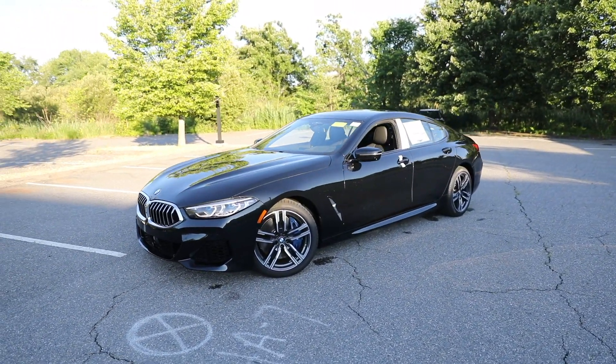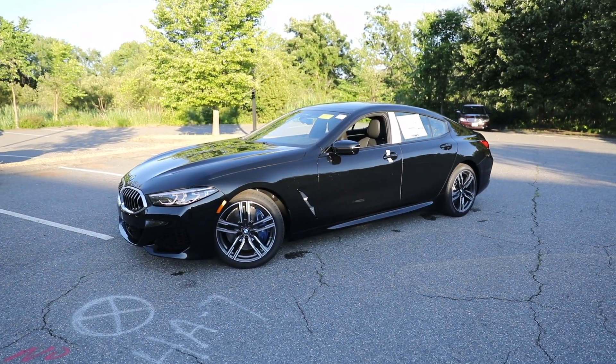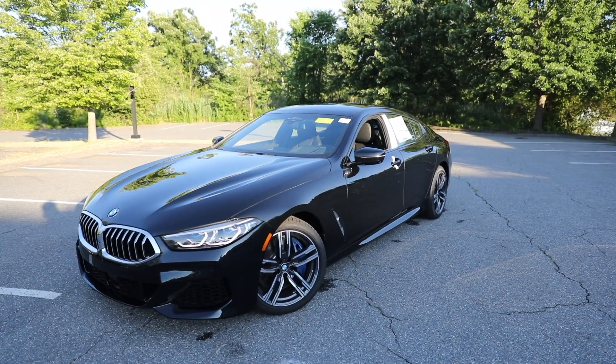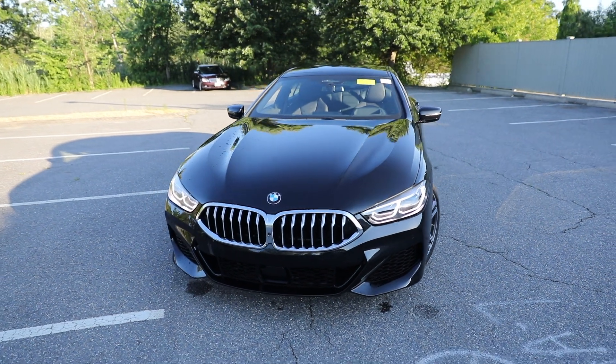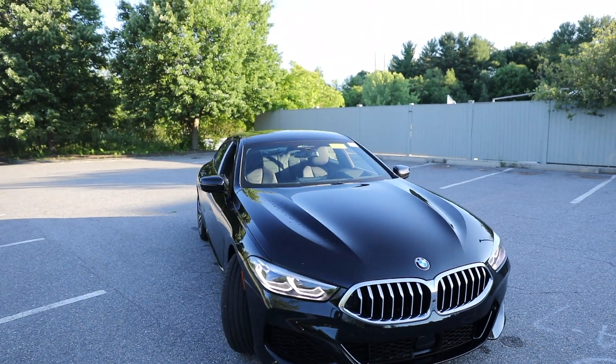What's going on, Beamer fans? Welcome back. Today we're going to be checking out the beautiful 2022 BMW 840i Grand Coupe. If this is your first time on Beamer View, what we do here is showcase the latest BMWs that just hit the market. And today we're going to be checking out this beautiful vehicle and we're going to check to see if it has enough power to suit your needs.